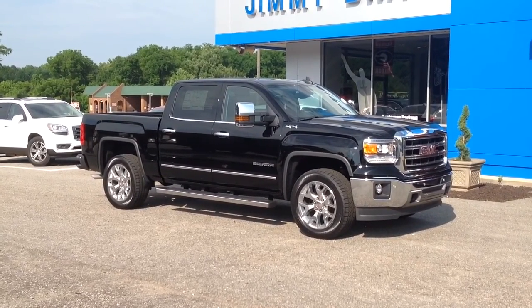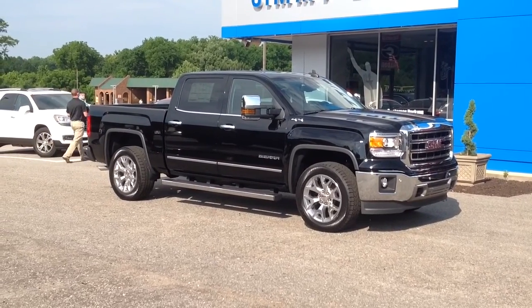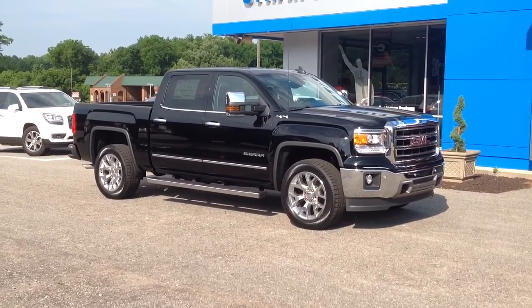Hey there, Josh Trout of Jimmy Burst Chevrolet just showing you our 2015 GMC Sierra that you picked out on the internet. First of all, what a great choice. This thing is beautiful.